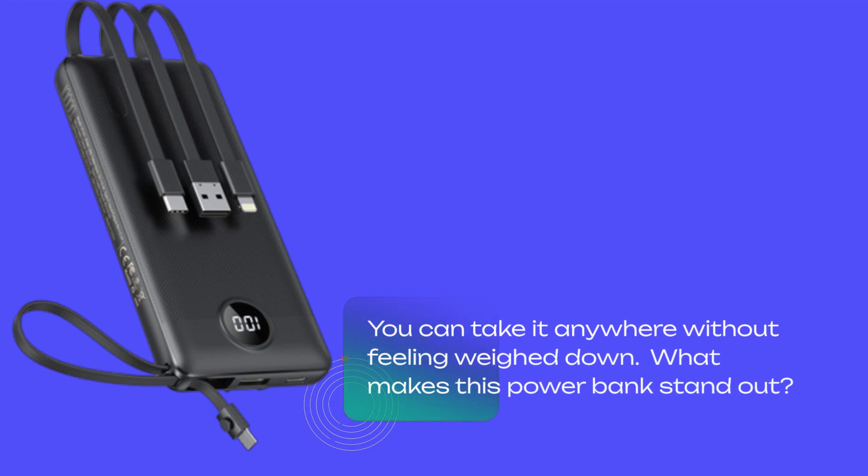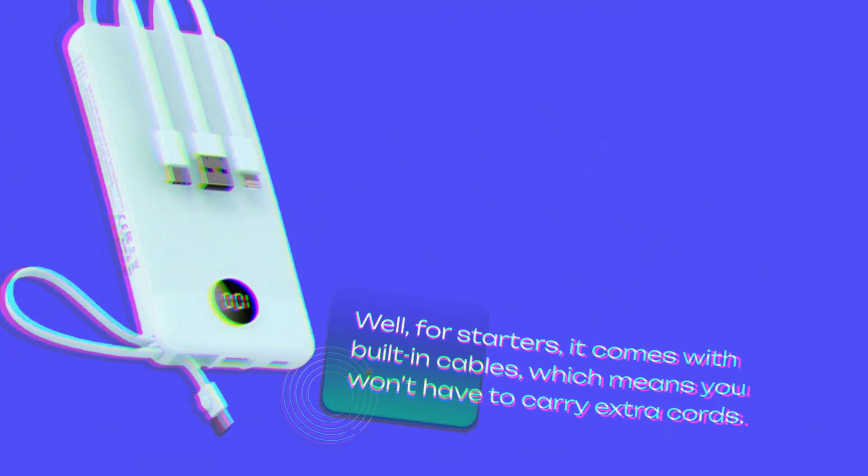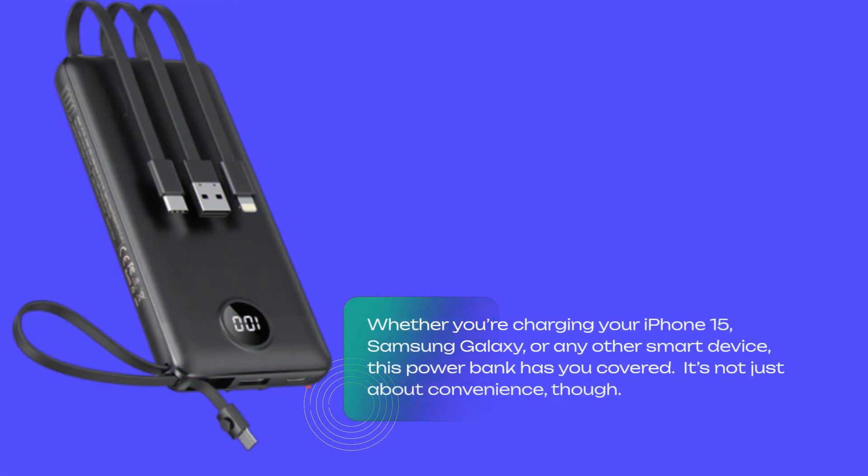What makes this power bank stand out? Well, for starters, it comes with built-in cables, which means you won't have to carry extra cords. It includes cables for iPhone, USB-C, and micro USB, making it universally compatible with a wide range of devices. Whether you're charging your iPhone 15, Samsung Galaxy, or any other smart device, this power bank has you covered.